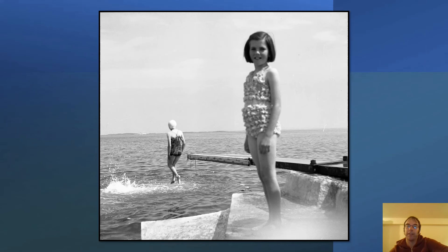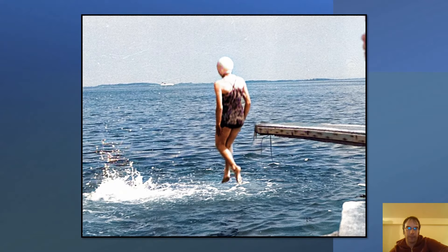I'll show you a couple from the west of Ireland that have been colourised in recent times by Old Ireland in Colour. We can see a young girl and another bather in Salthill, Galway, colourised here. When you move in, you can see a lady with a swimming hat taking a dive off the platform.